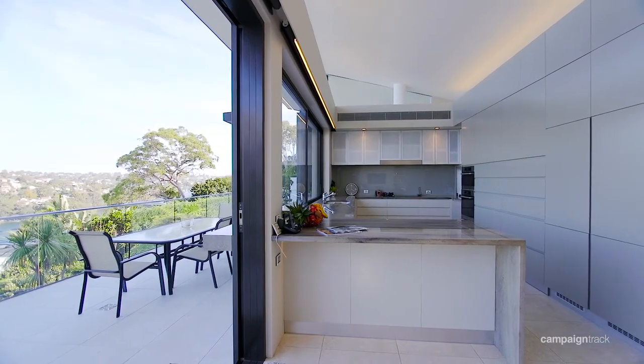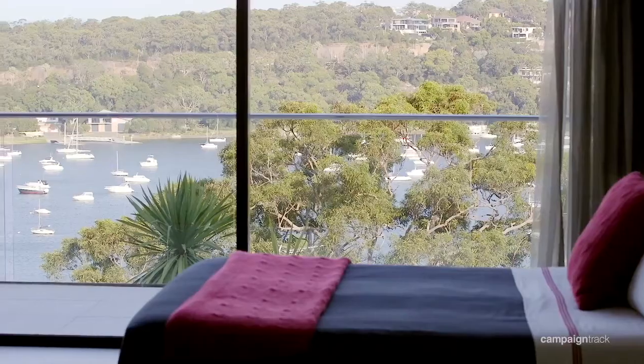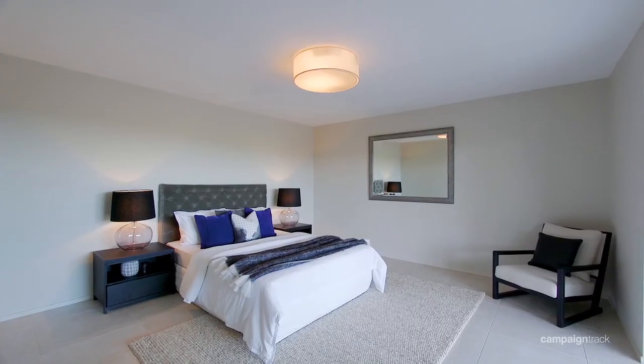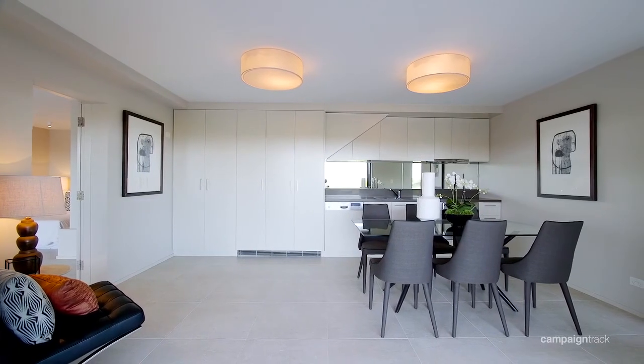There's a really clever layout within this property as well. You've got four bedrooms potentially upstairs, depending on the way you'd like to lay the property out, and then either one or two extra bedrooms downstairs. Downstairs can also be blocked off and made completely self-contained.